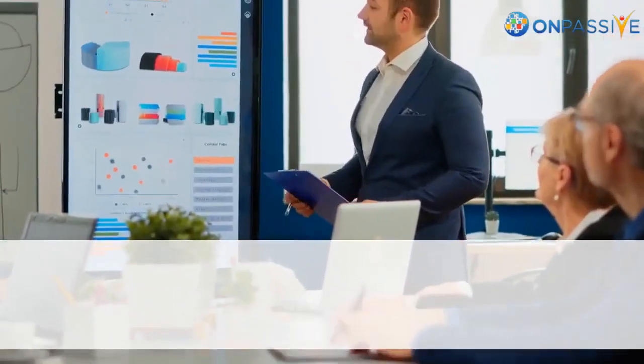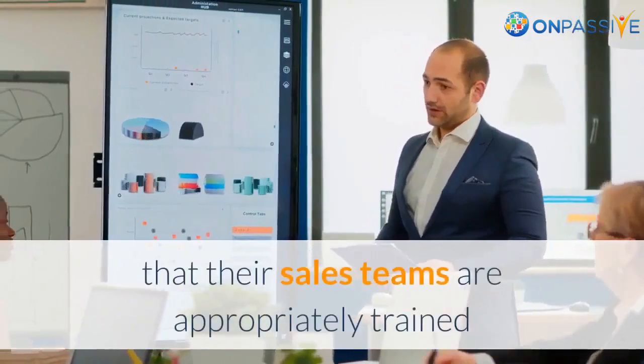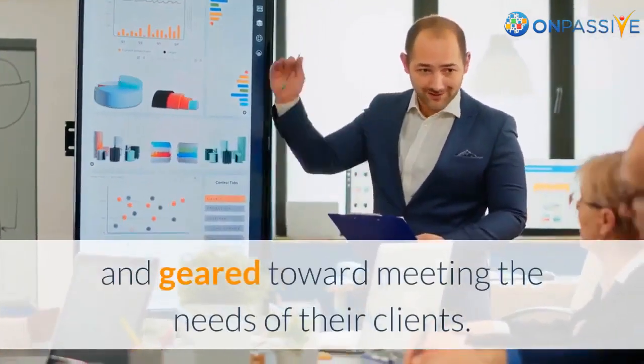Companies need to ensure that their business has the best possible tools available while also ensuring that their sales teams are appropriately trained and geared toward meeting the needs of their clients.